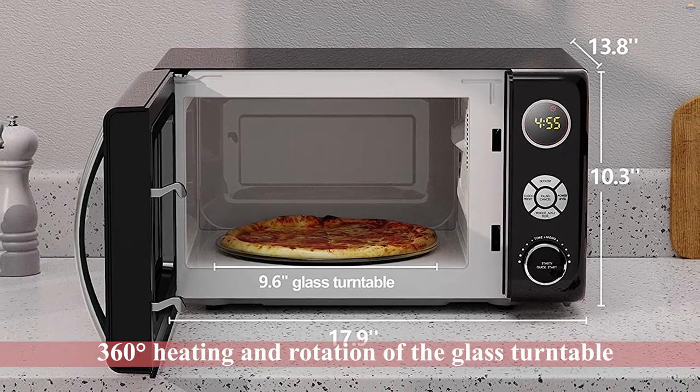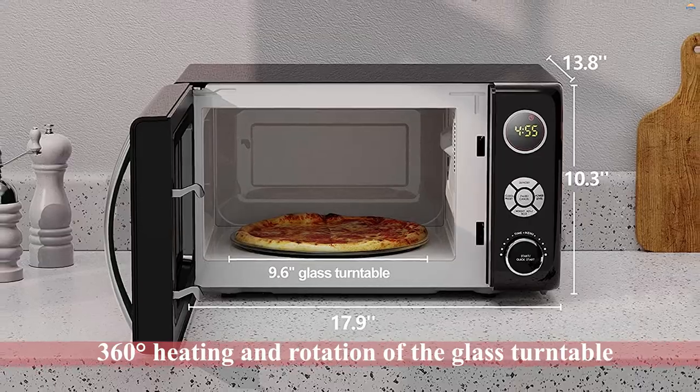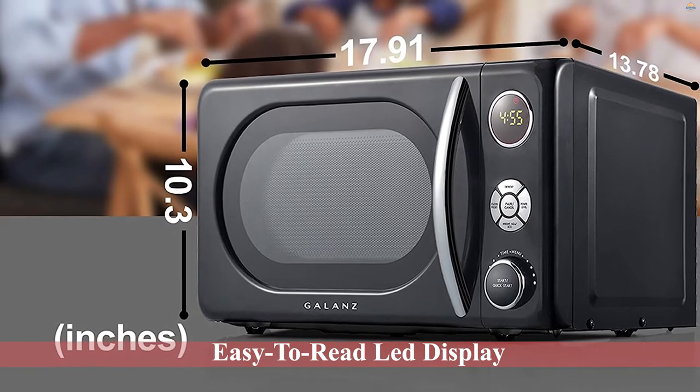The turntable rotates flawlessly to give you evenly cooked food. The oval window shines with LED lighting that lets you peek into the cooking process. The 360-degree heating and rotation of the glass turntable during operation helps cook food more evenly.